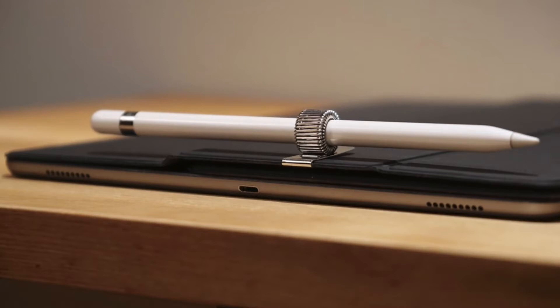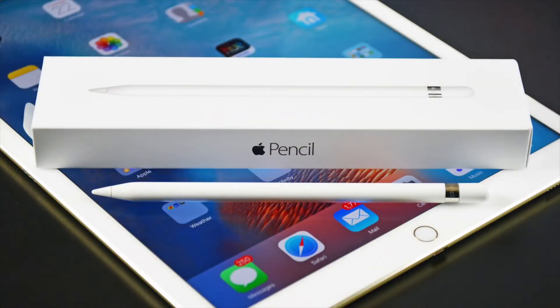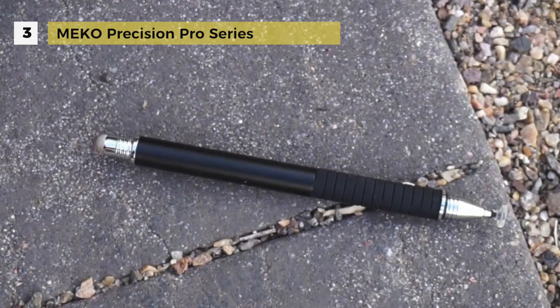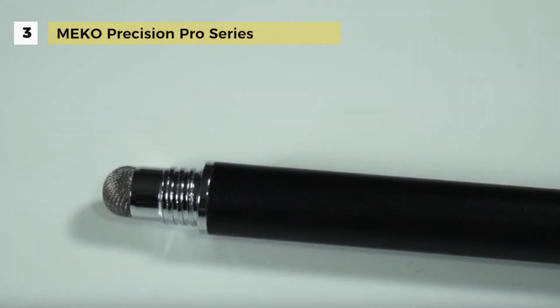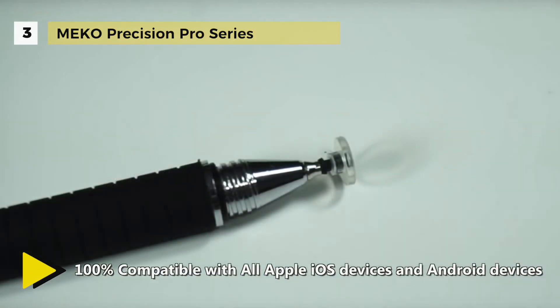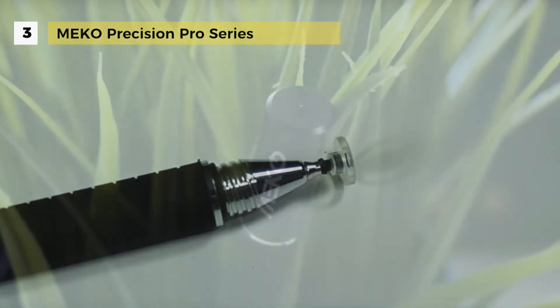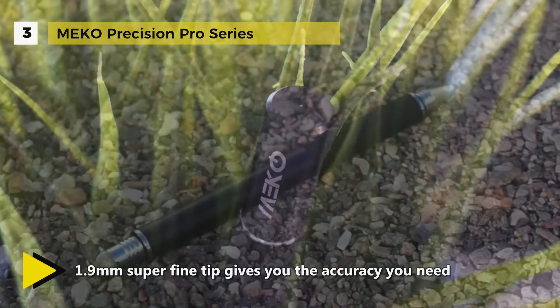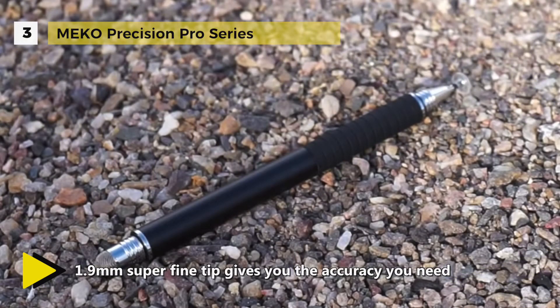Third place goes to the Miko Precision Pro series. It's made from stainless copper and steel with no plastic parts, giving it a real pen feeling. This makes it the perfect gift for note-taking and sketching. Apps like Notability, GoodNotes, Note Shelf, OneNote, and more are supported. It has a 1.9 millimeter superfine tip which gives you accuracy and provides superior control and traction against tablet screens.